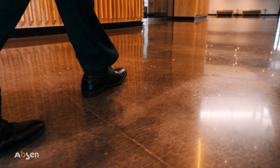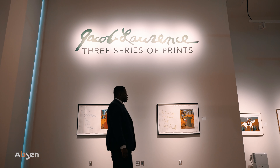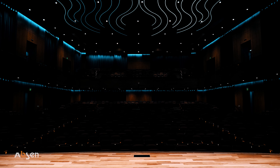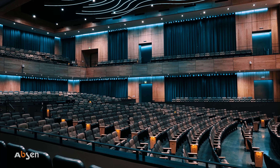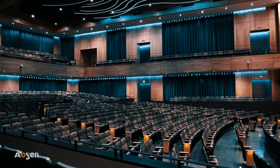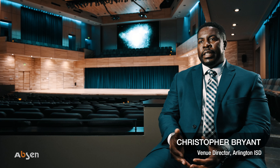We have three facilities that have been used for community events. The first is an art gallery. The second is where we're sitting now — Robert G. Copeland Concert Hall — and this is for live performances: choir, orchestra, band. This space is optimized for acoustics. The third space is the studio theater, which is for more theatrical performances and dance recitals.